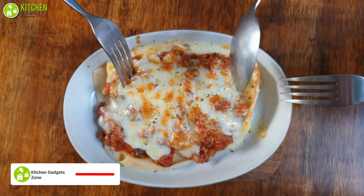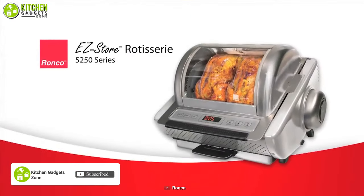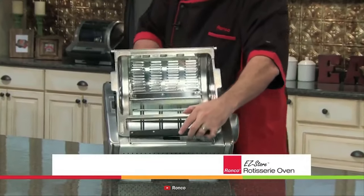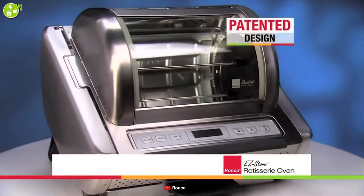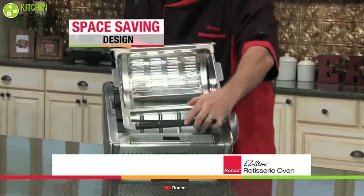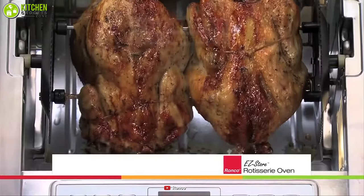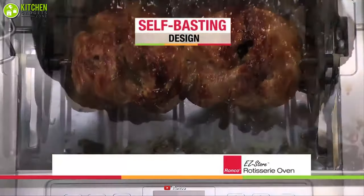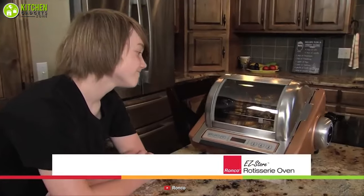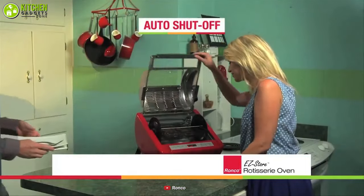Make quick chicken lasagna, chicken salad, and more rotisserie chicken with the Ronco Showtime Easy Store Rotisserie and BBQ Oven, which is compact enough not to take up a lot of your space. This oven is designed to be easy to store — its feet fold in at the touch of a button so you can save space. Its self-basting rotation feature combines with the removable heat reflector so that your meat is browned to perfection.